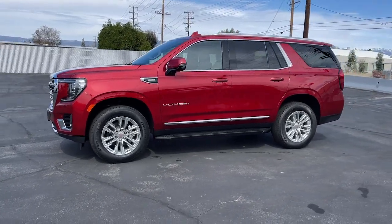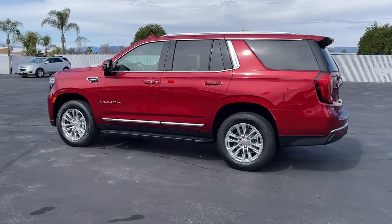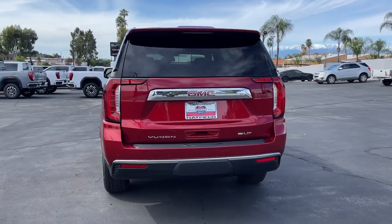Looking for your dream car? It could be the 2024 GMC Yukon. Make every adventure all it can be in this spacious, comfortable, and highly capable Yukon.